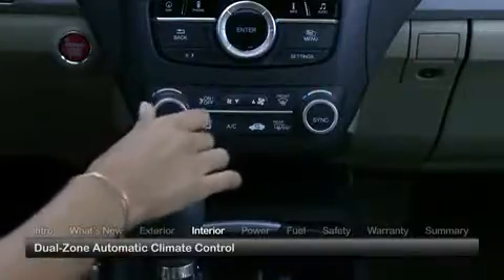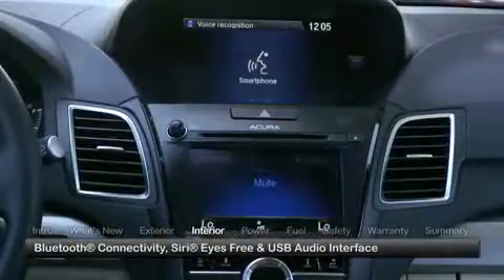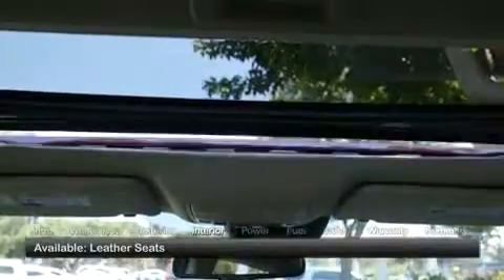Standard amenities include dual-zone automatic climate control, Bluetooth connectivity, Siri Eyes Free for compatible iPhones, and a USB audio interface. All models feature a power moonroof.